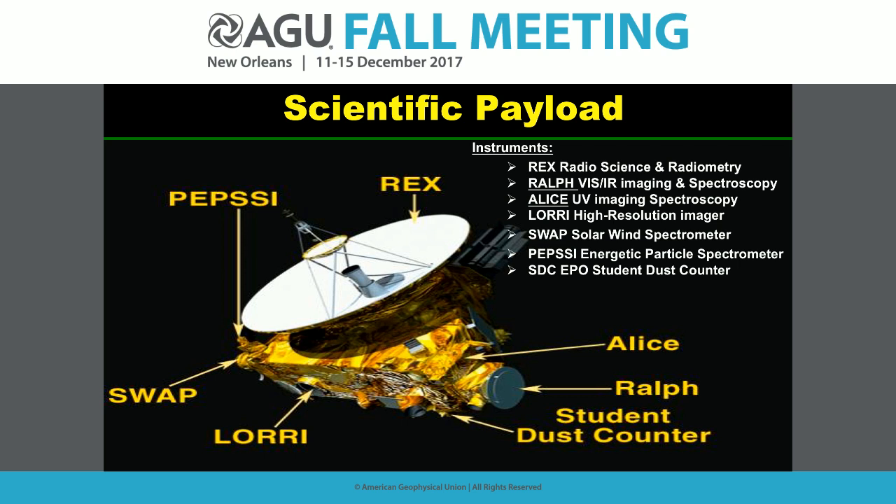The New Horizons spacecraft is a flyby spacecraft — nuclear-powered, X-band communication, large solid-state recorders, and seven scientific instruments: three in-situ instruments including a dust mass spectrometer and two plasma spectrometers (SWAP at kilovolt energies for the solar wind and PEPSSI for MeV-energy energetic charged particles), plus four remote sensing instruments: panchromatic cameras at medium and long focal lengths, color cameras, infrared mapping spectroscopy, UV mapping spectroscopy, and radio science. All instruments are working perfectly 12 years after launch.